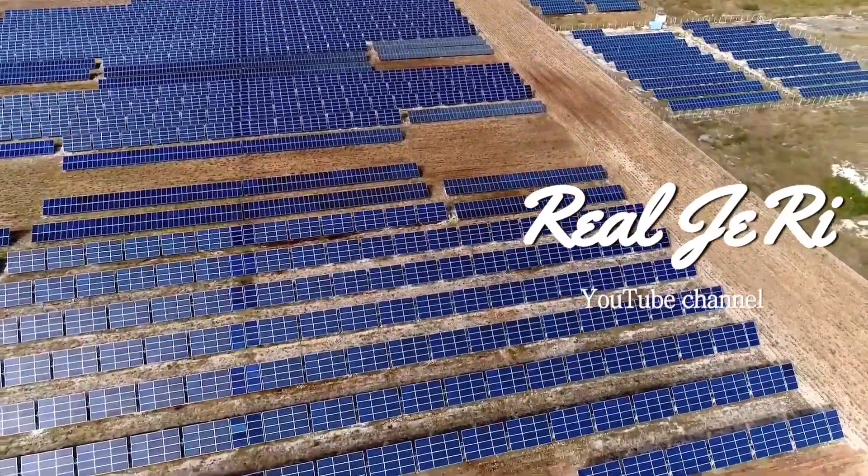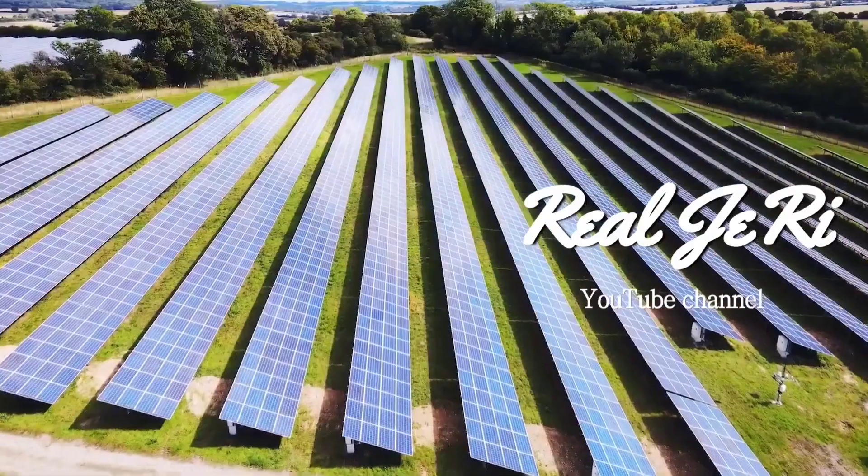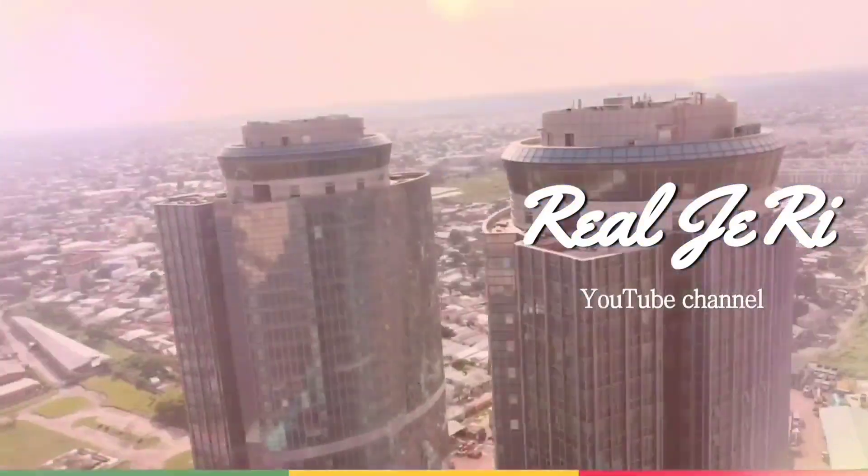Welcome to our channel, Real Jerry, where we explore remarkable development projects in Africa and from around the world.